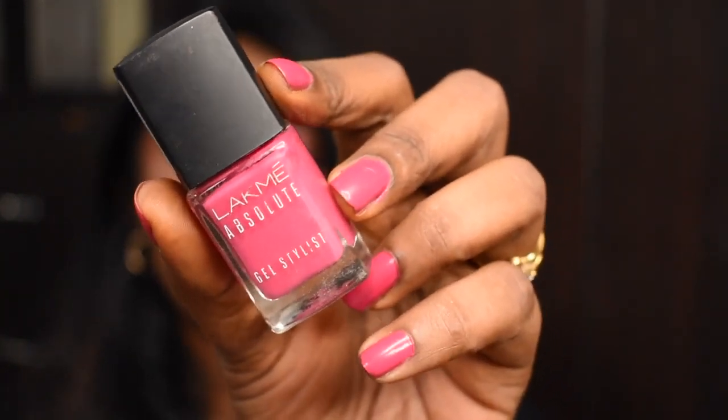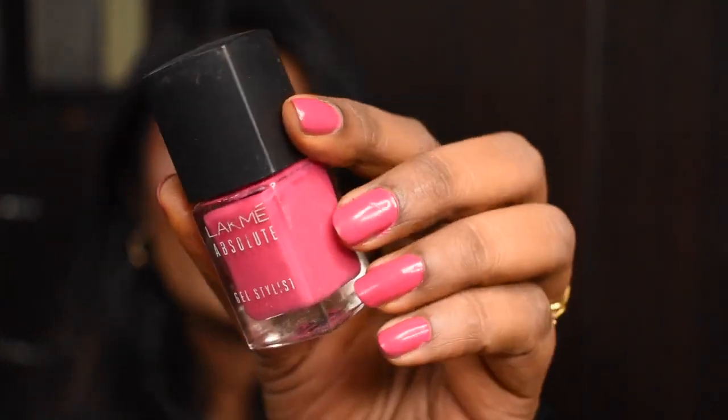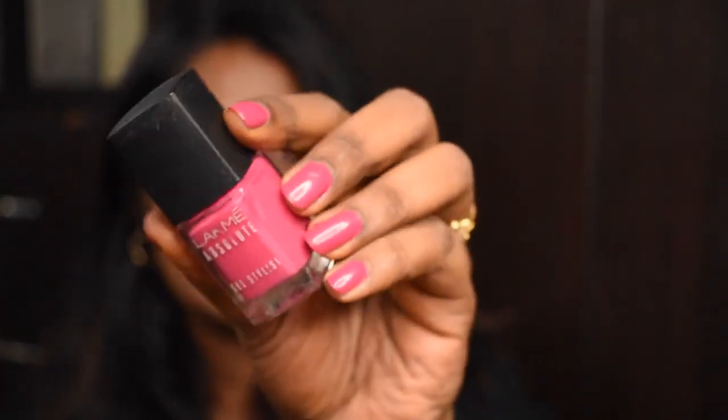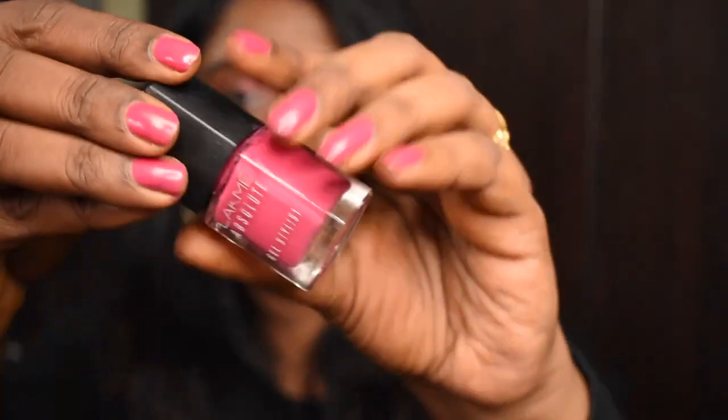The next product I bought is the Lacmi Absolute Gel Nail Paint in shade Movie Star — that's actually what I'm wearing on my nails right now. It's super glossy and stays on your nails for a really long period of time. It's a really nice beautiful pink shade that works really well for deeper complexion. I would highly recommend the Lacmi Absolute Gel Stylist nail paint in variant Movie Star.